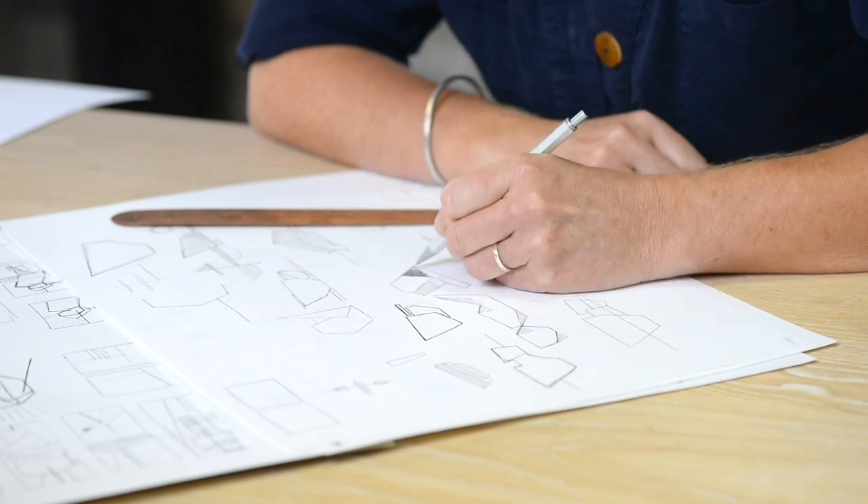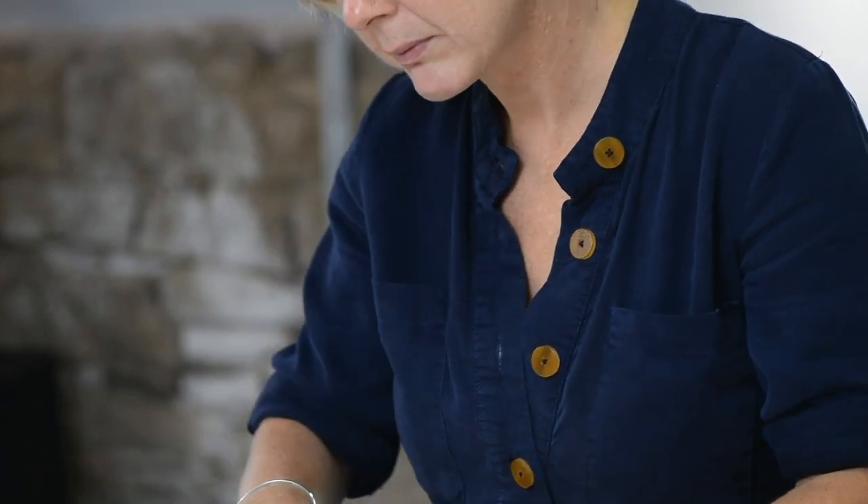I usually start by sketching ideas, taking inspiration from photography or whatever the source material is, building up the geometry of a design, and then we work with the printmakers to bring it to life.